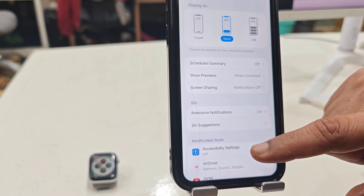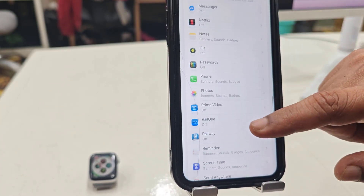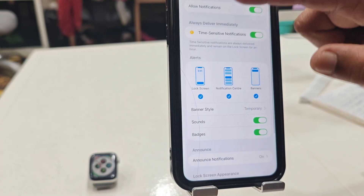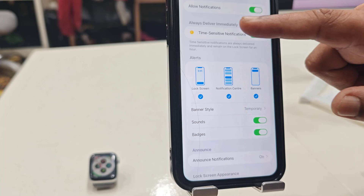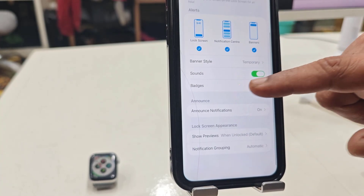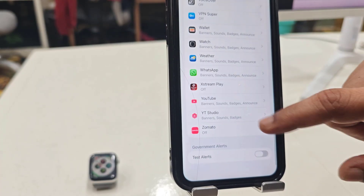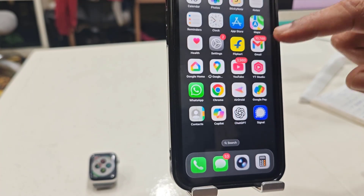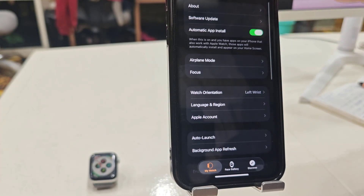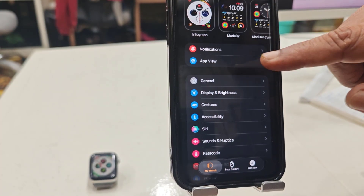Notifications should be turned on. After this, scroll down and open the Watch section. Here is the Watch — notifications should be allowed for the Watch. You need to allow notifications to the Watch. After this, open the Watch application on your phone and go to Notifications.